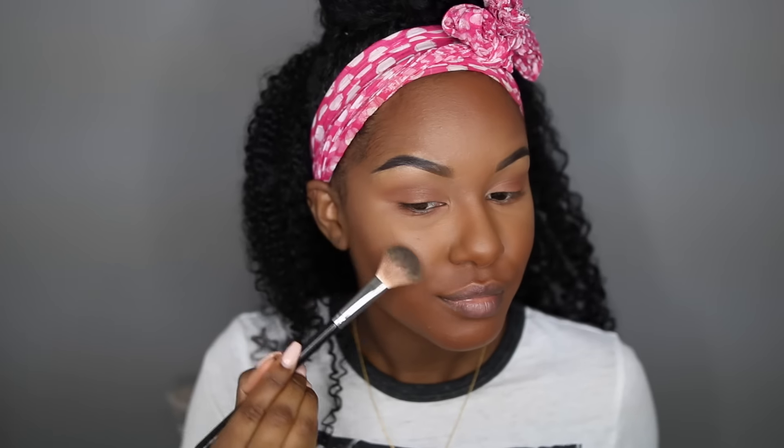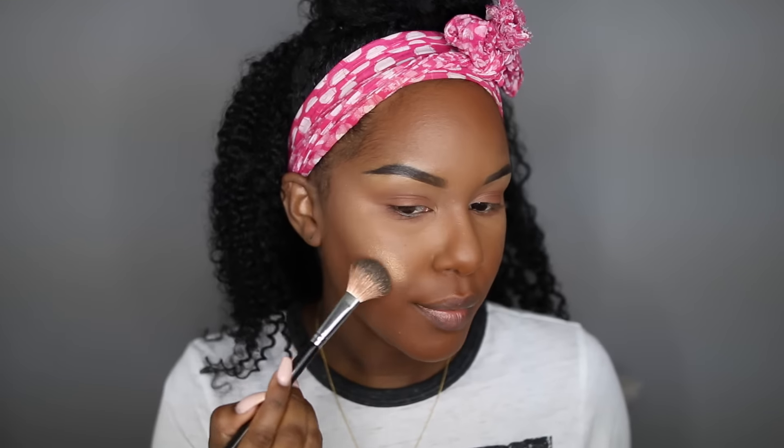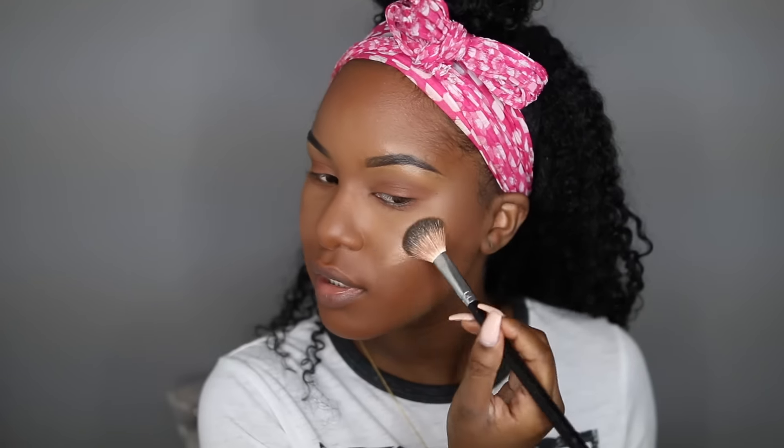Whatever highlight I use, I do the exact same thing — I apply it like I normally would to my cheekbone and then use it as an inner tear duct highlight, so I don't have to grab another eyeshadow. This is a new highlighter from The Balm — the Betty Luminizer bronzing bandit, which is basically the darker version of the original one. I really like it because it has a really nice bronzy gold look that suits my skin tone. Then I just highlight my inner tear duct.